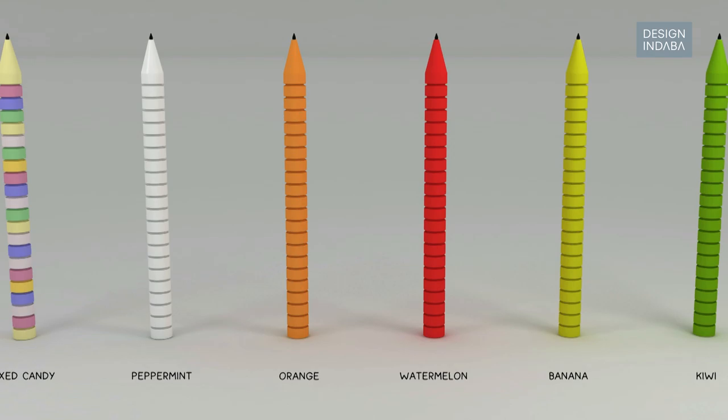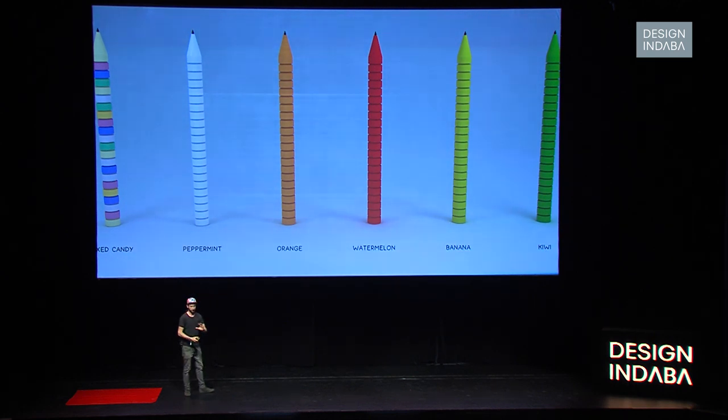I was thinking maybe we could do that differently — make a pen that you can eat. So when you finish the ink, you've also eaten the pen, so you don't have any waste. You could also have different flavors. I kind of liked this kind of thinking. But graduating, I needed something bigger.